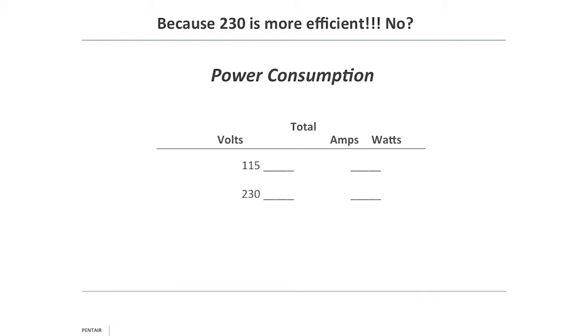Everyone knows 230 is more efficient than 115 — but here's the thing. Voltage times amps gives you watts. At 115 volts and 14.8 amps, that's 1,702 watts. Remember the inverse relationship — if you double voltage, you halve amperage. At 230 volts and 7.4 amps, that's also 1,702 watts. There's really no difference between the two in terms of power consumption.